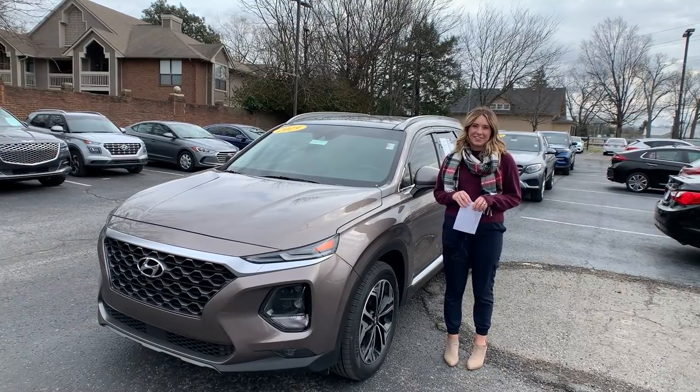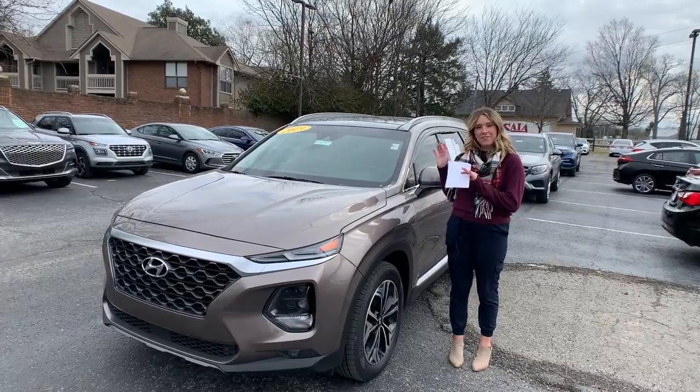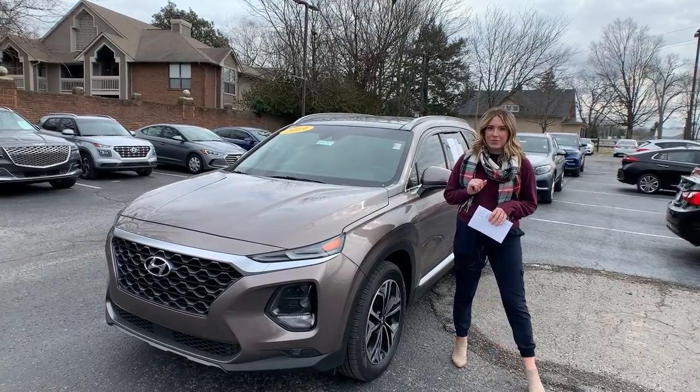Hey everyone, it's Gabrielle here at Oxmoor Hyundai for our Pre-owned Vehicles of the Week. We're going to have three vehicles we're going to go over details on. Let's go ahead and start with the Hyundai.